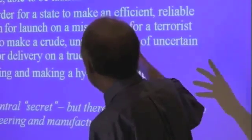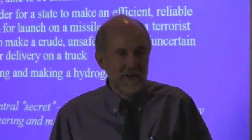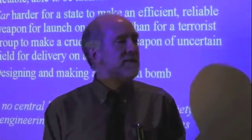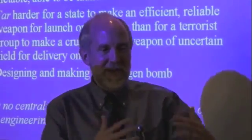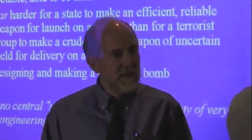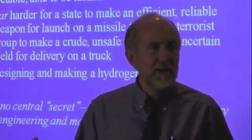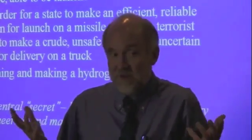Making nuclear weapons efficient, safe, reliable, and able to be launched on missiles — the kind of thing a state would want in its arsenal — is the other really hard thing. You'll often hear people who have designed weapons for states saying it's impossible for terrorists to make a nuclear bomb, because they're thinking about the kind of weapon designed for a state, which takes a big team of scientists and lots of R&D. It's much easier to make a crude, unsafe weapon that you might put in a truck or a yacht, with no idea what its yield would be, but it might be significant.